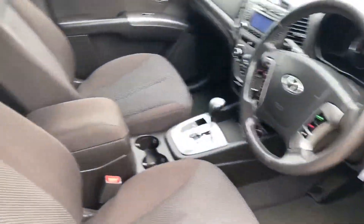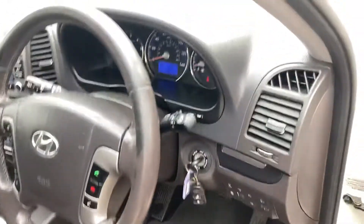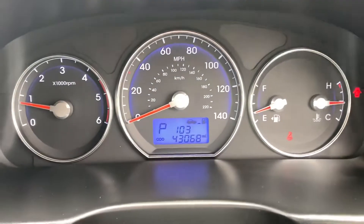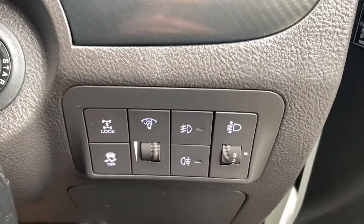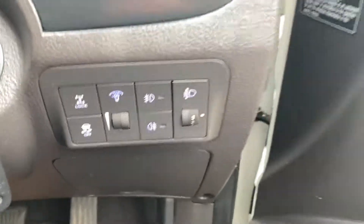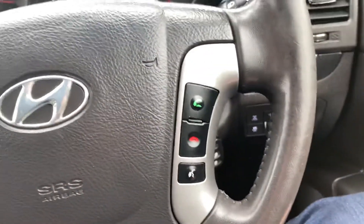Rear cloth interior. 43,000 miles on the clock. It's got electric front and rear windows, electric mirrors, diff lock, traction control, and fog lights. On your steering wheel you've got your Bluetooth.